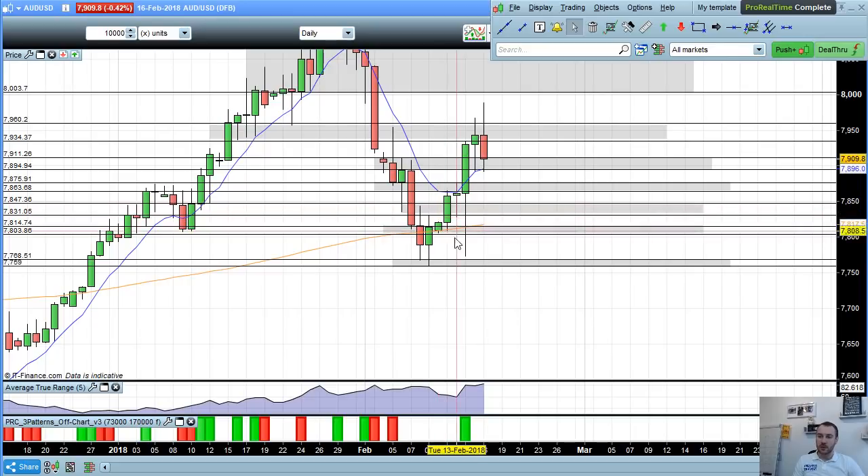Coming into the start of the week, we can see the market testing at this 803 to 814 level, using it as support to press up toward our 863 to 875 level. We went over how this area was a key level of resistance - market tests, comes all the way back down and tests at 831 again where it bounces back up. Coming into Wednesday, failures at this level all the way back down toward the 7768 zone find support, we press all the way back up and test at our 934 to 960 level.